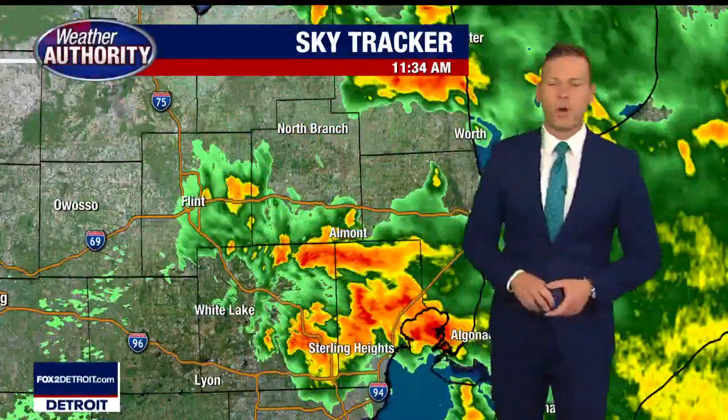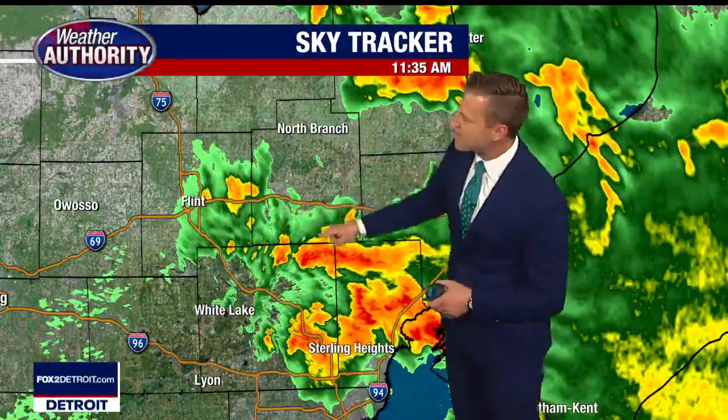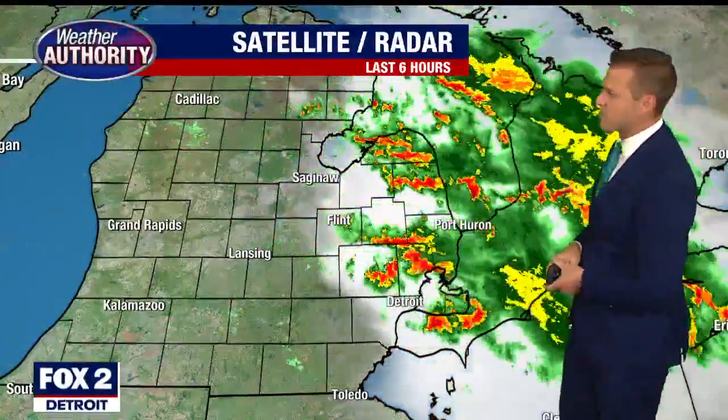This is where all the storms are — in Macomb County and parts of eastern Oakland County. You'll see them dropping down from the north as well, out of Genesee and Lapeer County. There's active weather out there, and there's a threat we could see more active weather as we move through the day, but the question is going to be where it all sets up.